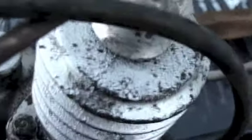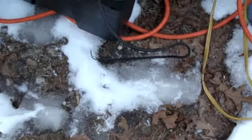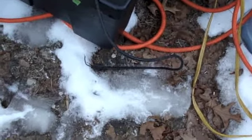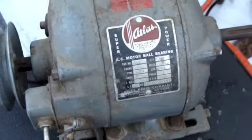He says, 'Oh, you're into motors? I got more motors here.' So he shows me where there's a couple more motors piled up, and I dig through the pile - and here's the first motor I pull out: an Atlas motor. What are the odds on that?